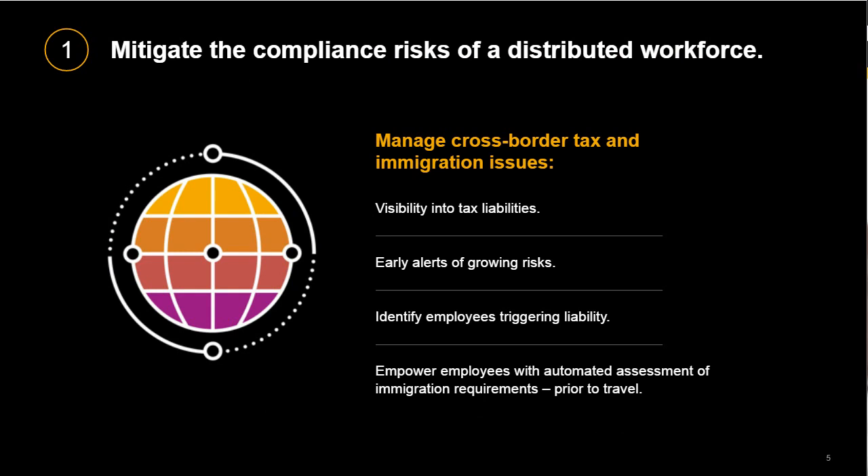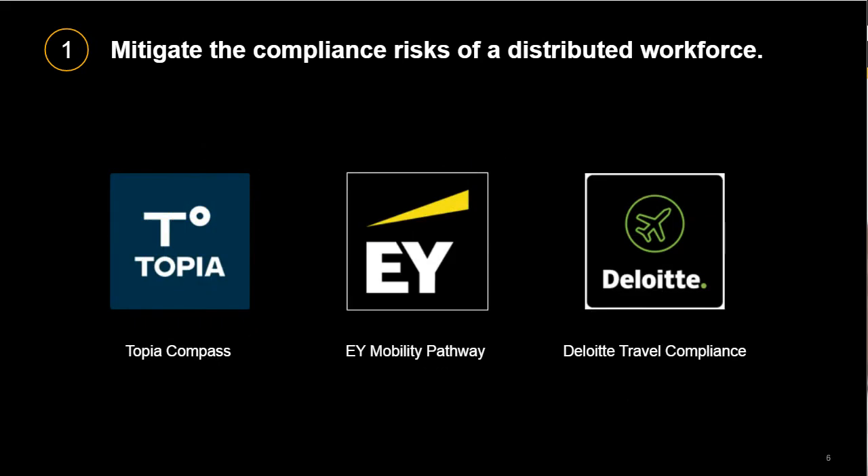For example, you can tap into your SAP Concur data to manage payroll withholding, permanent establishment, nexus, and social security. You'll gain near real-time visibility into your organization's location and travel footprint so you can determine the tax liabilities generated by your dispersed and mobile workforce. You'll receive early alerts that warn you of growing risks and quickly identify employees that trigger tax liabilities for themselves or your company. You can also empower employees with automated assessments of immigration requirements within the booking process so that employees are alerted well before they travel. EY, Deloitte, and Topia are specialists in this space, and they've built technology to integrate directly with Concur Travel and Concur Expense to automate compliance and alleviate the burden on your employees.